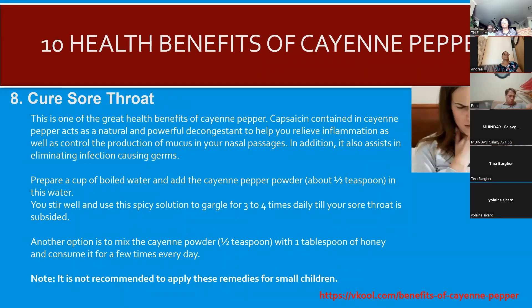Number eight: cayenne pepper can cure a sore throat. It acts as a natural anti-cold, anti-viral agent and has a powerful decongestant effect, helping to relieve inflammation and control the production of mucus in your nasal passages. It also assists with eliminating infection-causing germs. How to prepare the mixture is shown in this video — pause and take a screenshot. Note: this is not recommended for small children, as cayenne pepper can be very hot.